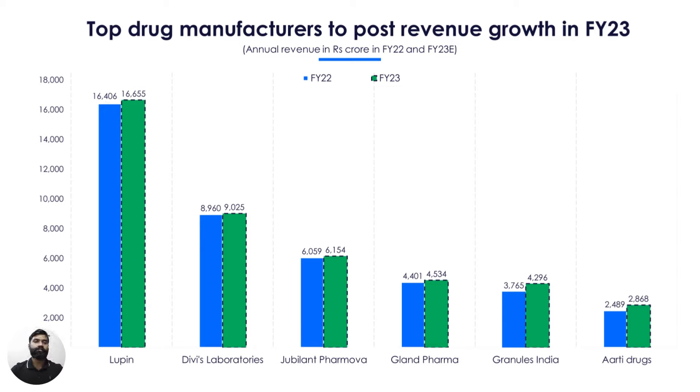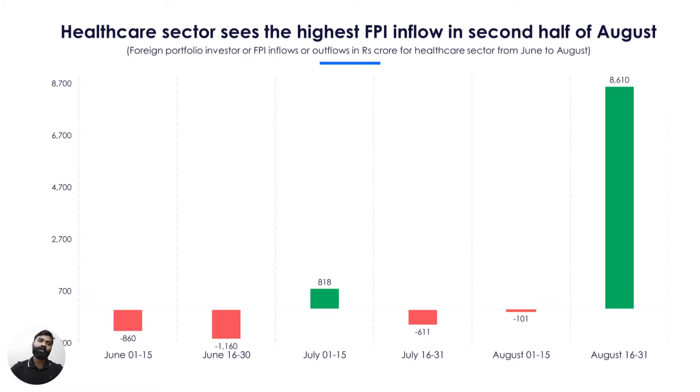On the back of a strong growth outlook, all companies in focus are expected to post revenue growth in FY23 according to Trendline's forecaster estimates. Despite a decent revenue growth outlook, Divi's Labs and Glanpharma are trading in the PE buy zone. Coming to FPI investments in the healthcare sector, FPI outflow has reduced lately. In fact, in the second half of August, this sector saw the highest FPI inflow of all sectors. The pharma sector underperformed the Nifty 50 by 5% in the past quarter but outperformed the benchmark index by 2% in the past month, helped by FPI inflows.